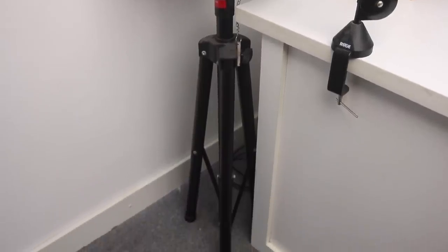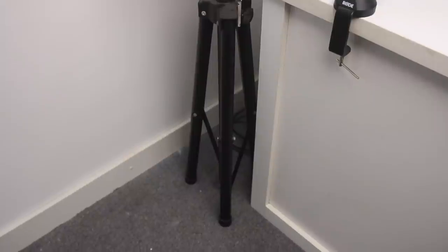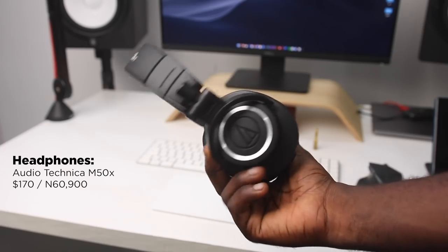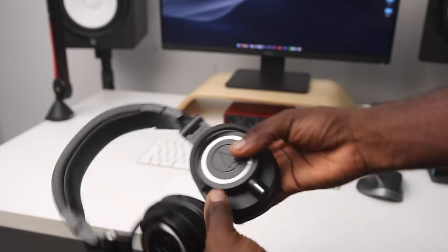I'm the worst at cable management, but I just moved in here and it's still a work in progress — with time we're going to sort everything out. Paired with the studio monitors, I have a monitor headphone — the Audio-Technica M50X. I've had it before and my brother sort of took ownership of the first one, then I got one again.